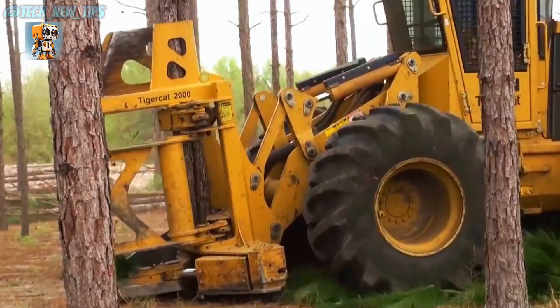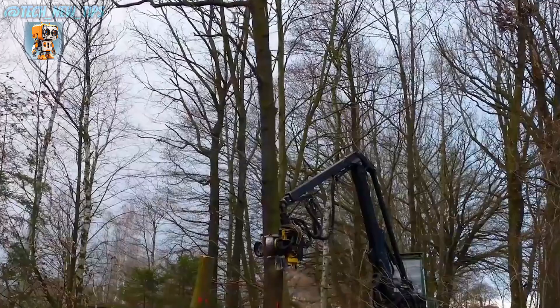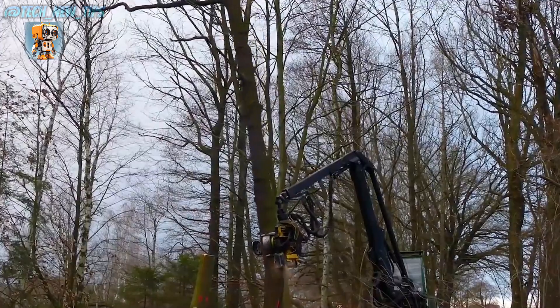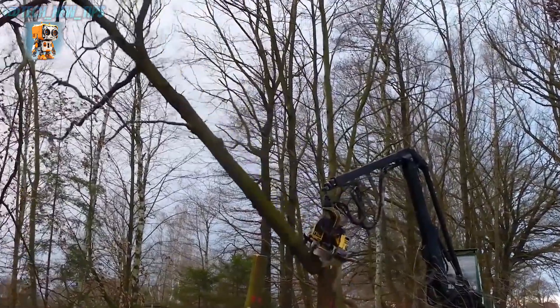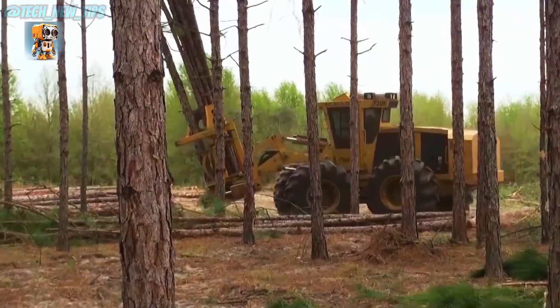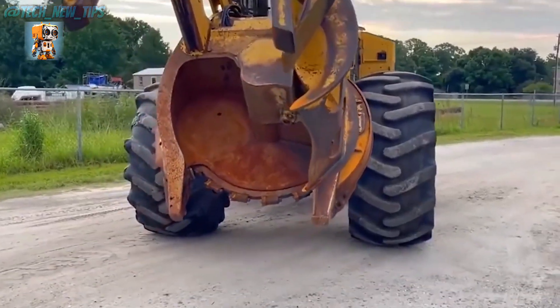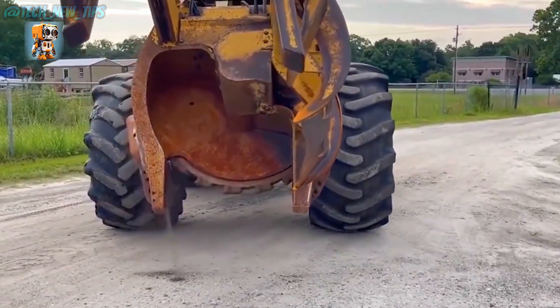The Komatsu XT465L-5 is the ultimate partner for modern forestry. Are you ready to elevate your logging game? I'll see you next time.